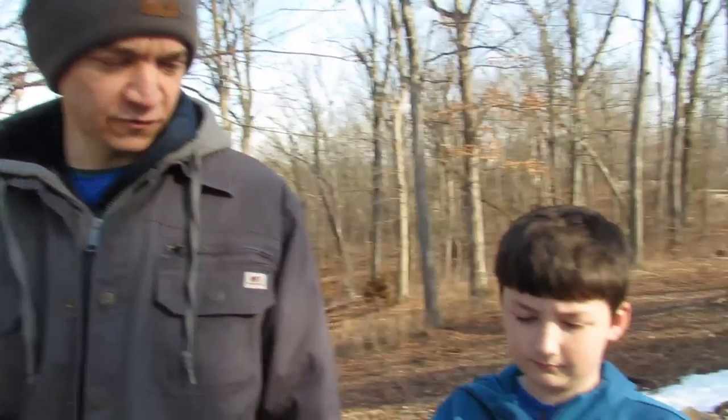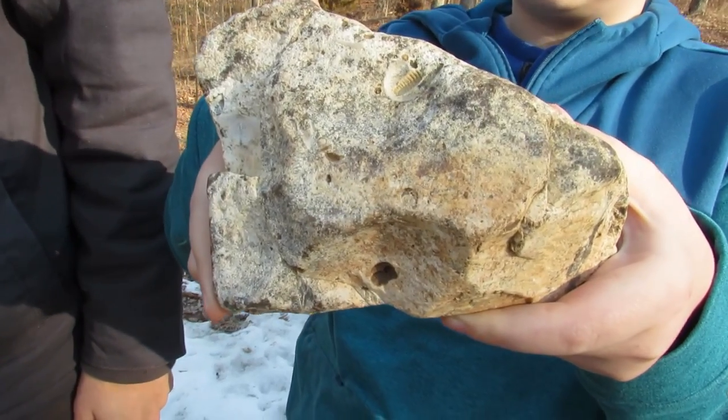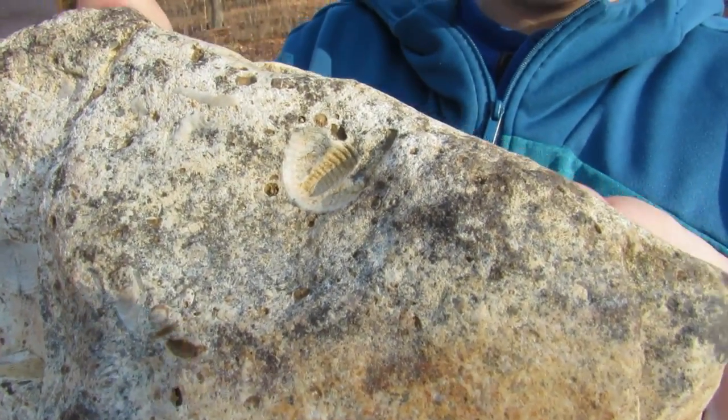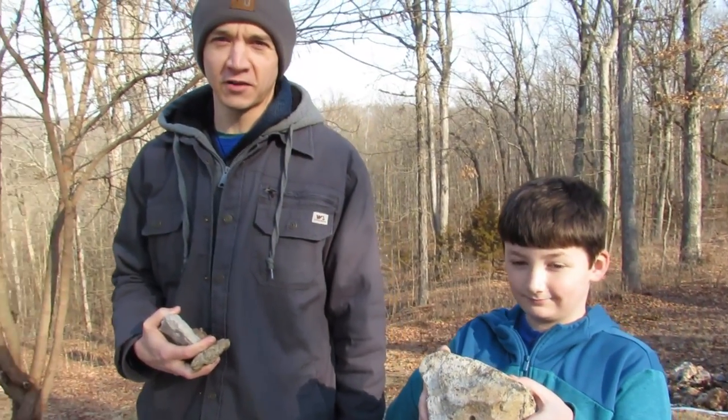Cash is the only one who has found a trilobite so far. This is one that we found a couple years ago, just north of here, and that's what we're looking for today. We're going to meet up with Jeff from the Hunting Rocks channel and try to find some trilobites. Come along with us.